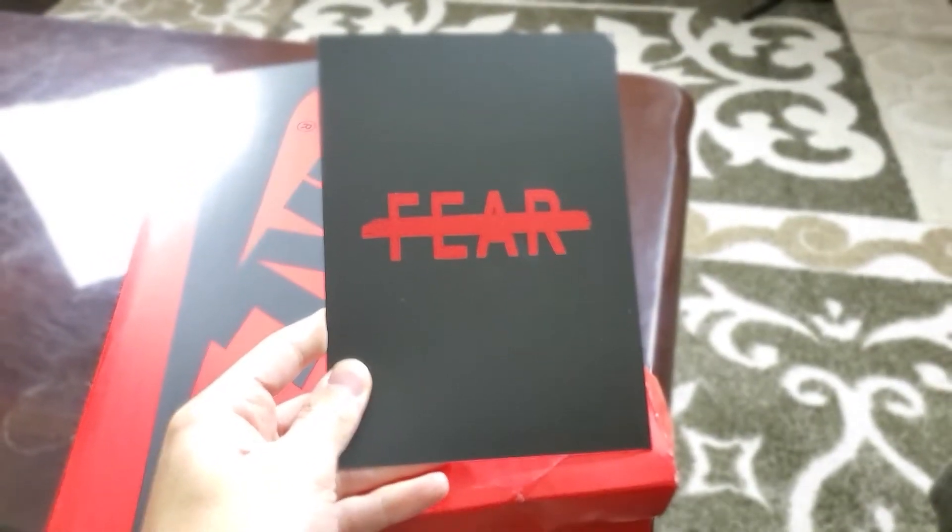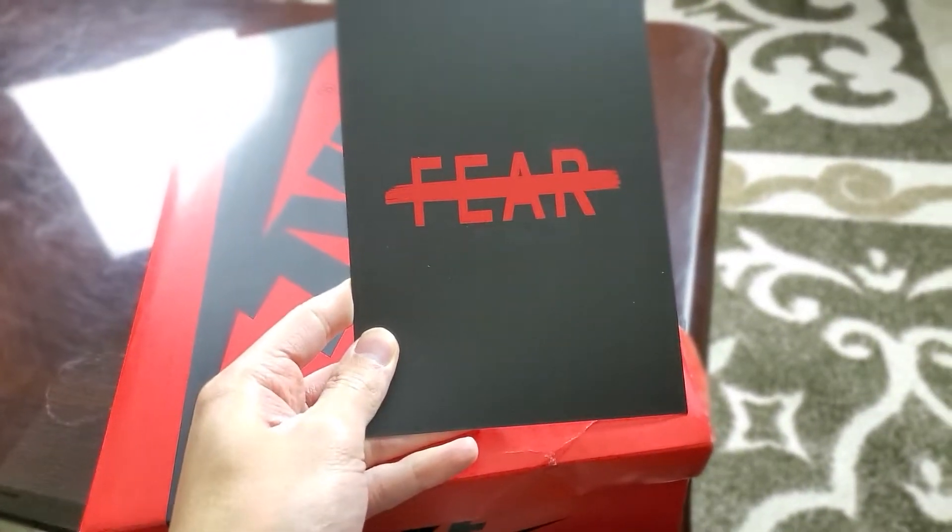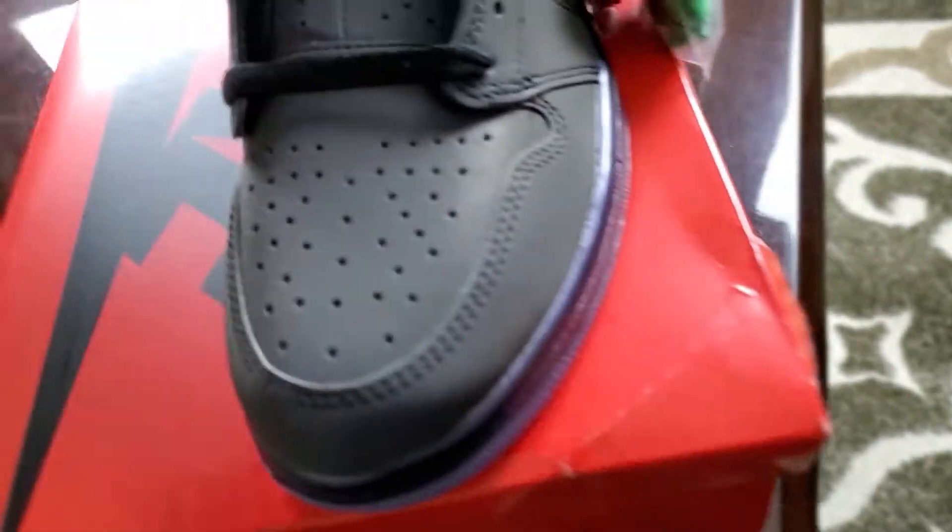Bear with me guys, I'm still trying to learn this new camera on my phone. I haven't had this phone for long — about a month — so I'm trying to get used to it.